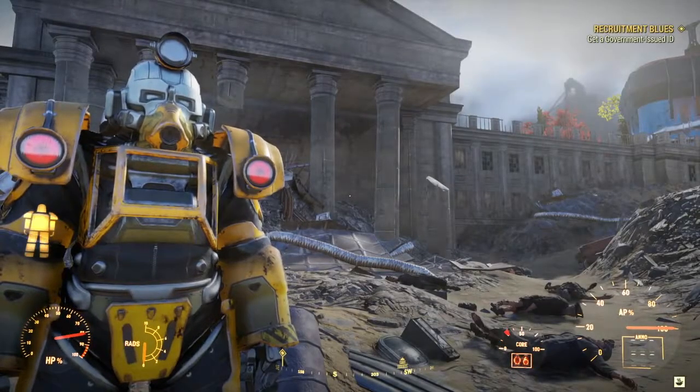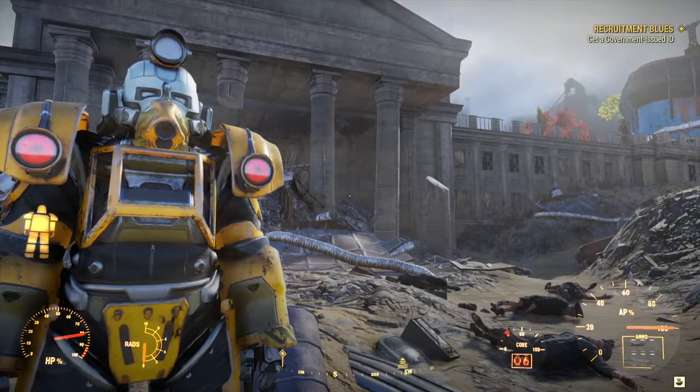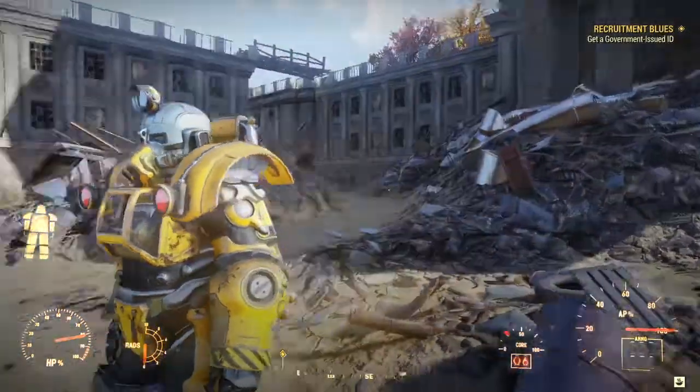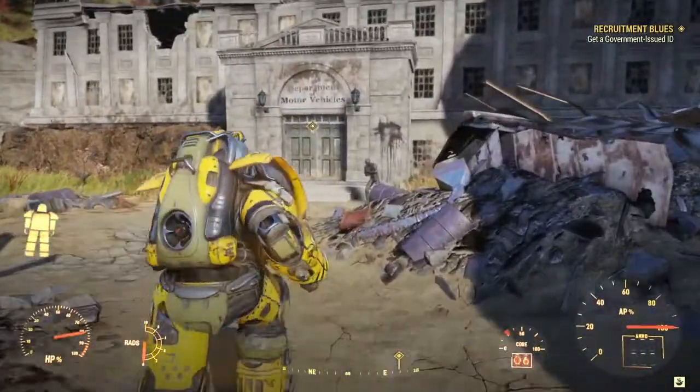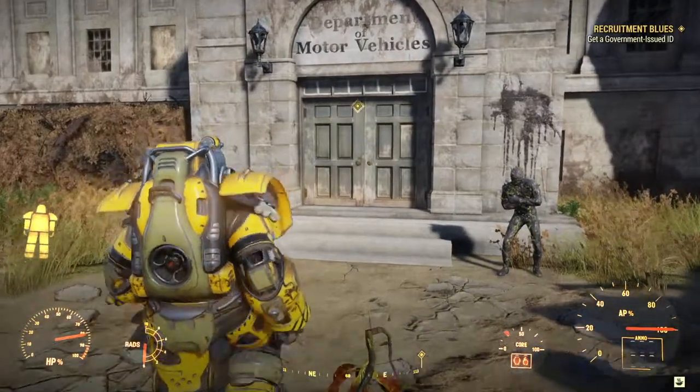Hello, welcome back to Fallout 76. We're continuing with the Recruitment Blues quest - we need to get a government-issued ID. We've got to go into the Department of Motor Vehicles. I understand this is quite a long, complicated quest, so wish me luck.